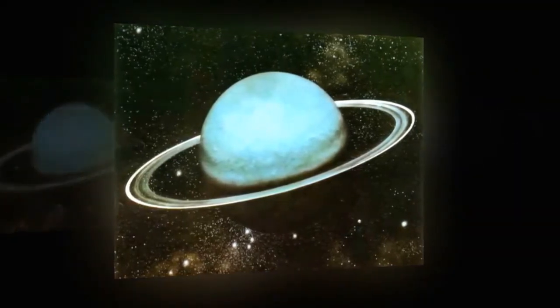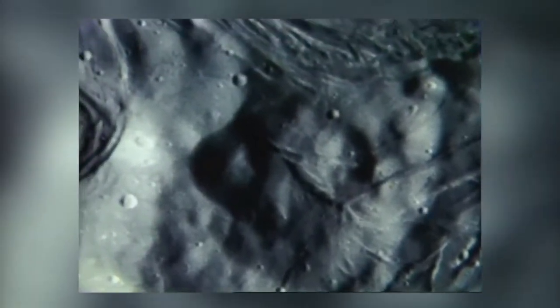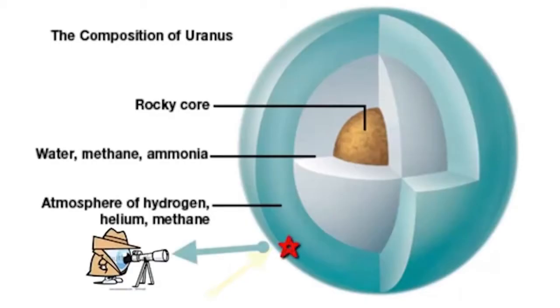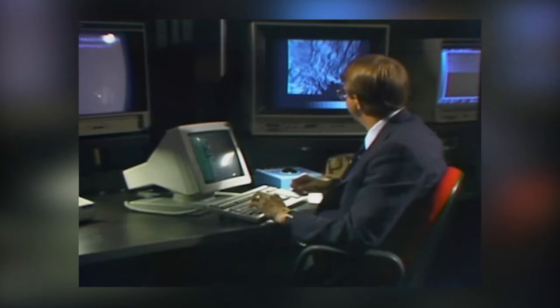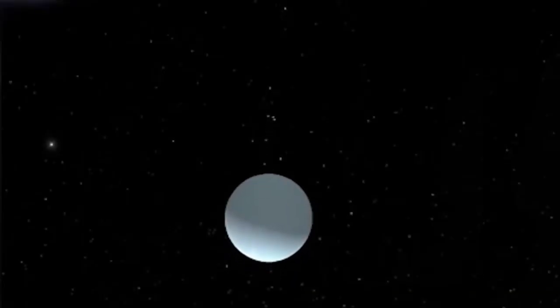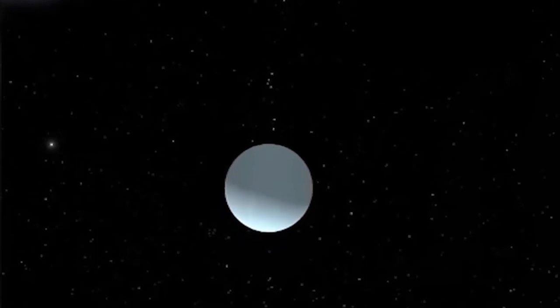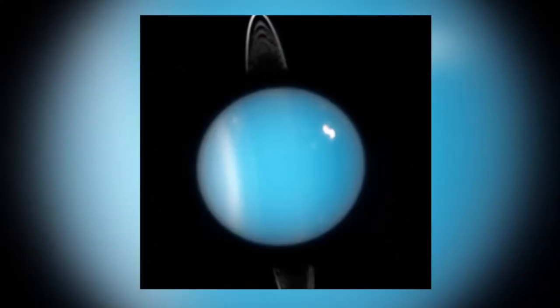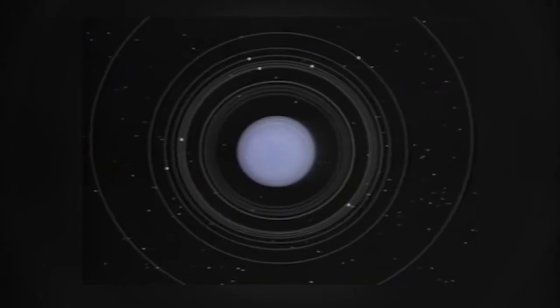Uranus is also known as an ice giant. It has an upper layer of hydrogen and helium; below this is an ice mantle covering a core made up of rock and ice. The upper atmosphere is made up of water, ammonia, and iced methane crystals, giving the planet a bluish color. Uranus has a minimum atmospheric temperature of negative 224 degrees Celsius or negative 371 degrees Fahrenheit, and also has two sets of thin rings.